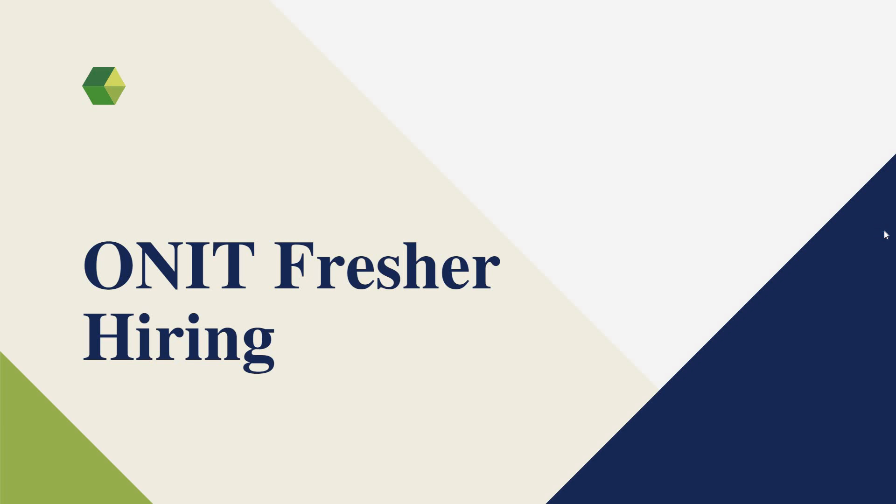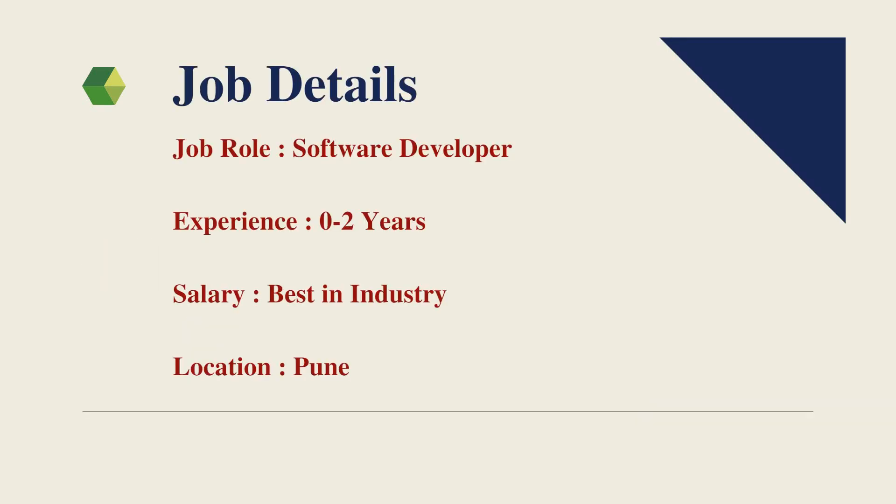Hello friends, welcome to Insight Learners. In this video we have a job update — Nit of Campus is hiring freshers. We shall quickly see the job details.